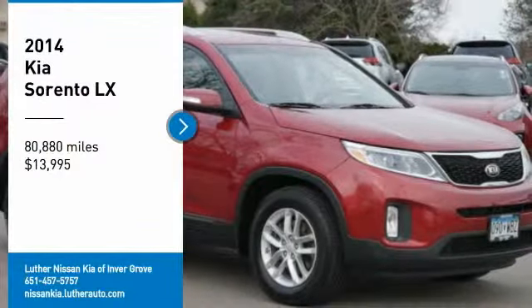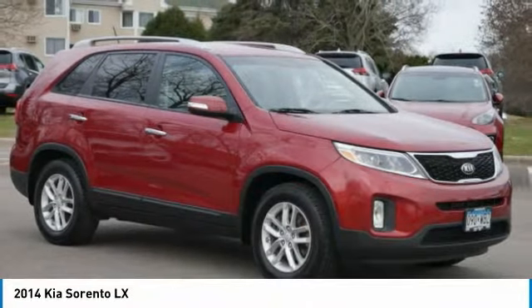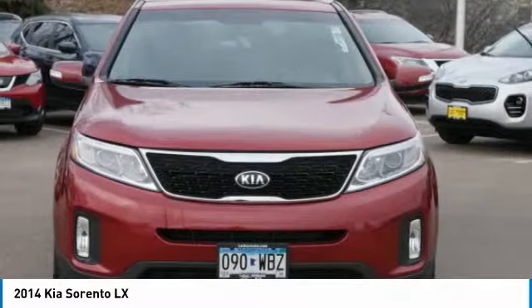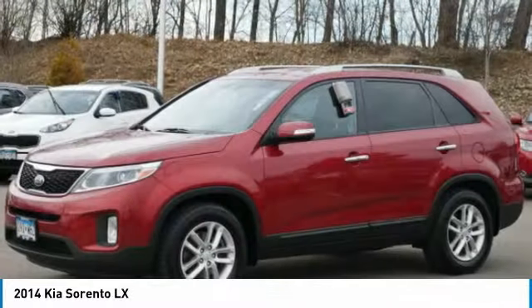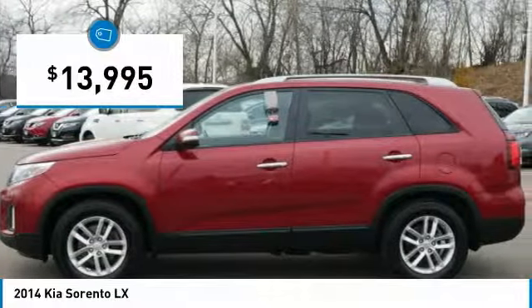Looking for the right vehicle? Check out the 2014 Sorento. The Kia Sorento is a comfortable riding, powerful, compact SUV loaded with impressive standard features. Take one look at its stylish, sleek design and you'll want to cross over to a Sorento — and it is priced below $15,000.